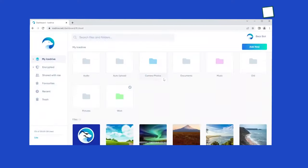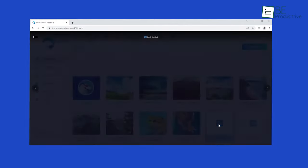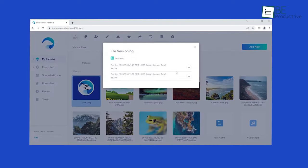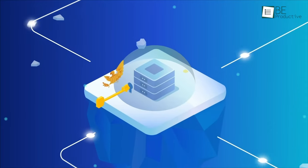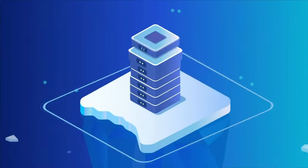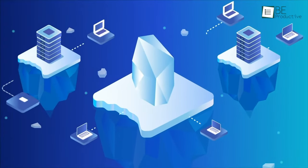IceDrive is a next-generation cloud service that helps you access, manage, and update your cloud storage effortlessly. It provides space to share, showcase, and collaborate on your files. It also offers top-notch security and privacy, a beautiful and easy-to-use interface, and lifetime storage plans. The best part is that once you sync it with your desktop, it will automatically upload files into the cloud.